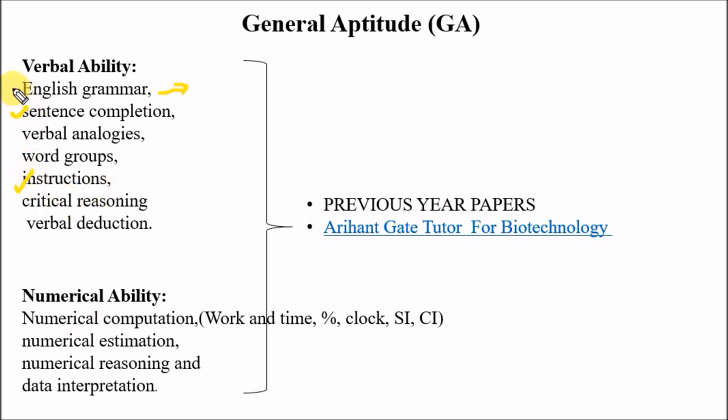For numerical ability, data interpretation (DI) is very important — one or two questions come every year. Also cover numerical computation, work and time, percentage, clocks, simple interest, and compound interest. To practice these, follow previous year papers and the Arihant GATE Tutor for Biotechnology — don't go for R.S. Aggarwal or other general books for aptitude.